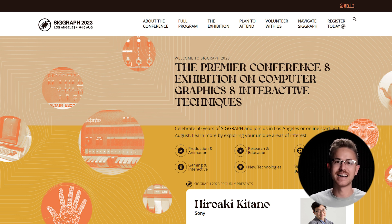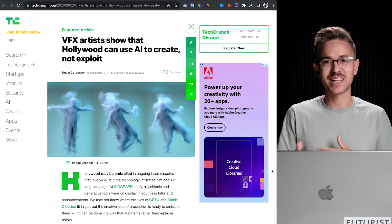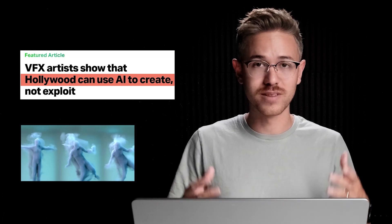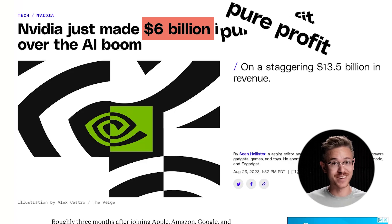A few weeks ago, SIGGRAPH was out here in LA, and I had a chance to go down to the conference and talk to a few VFX artists about the use of AI inside of their work. It was really interesting to see the mixed emotions — some people are super excited for AI, others are more hesitant. TechCrunch sent a reporter to the event to specifically ask artists about their use of AI, and the truth is AI is being used all over the VFX industry to help artists save time. In the VFX world, the AI revolution is being viewed more with positivity than fear. Nvidia also announced that in Q2 of 2023, they brought in over $6 billion in straight-up profit, so AI is clearly not going anywhere.